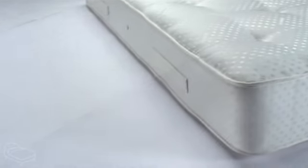Flag-stitched handles offer easy movement and rotation of the mattress, whilst the air vents allow the mattress to breathe, reducing moisture buildup, helping you get a cool, comfortable night's sleep.